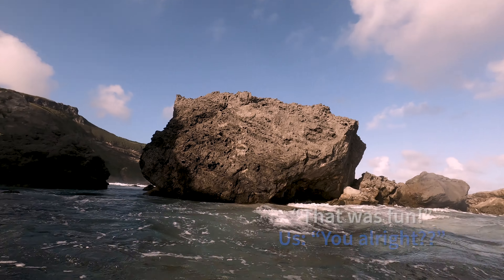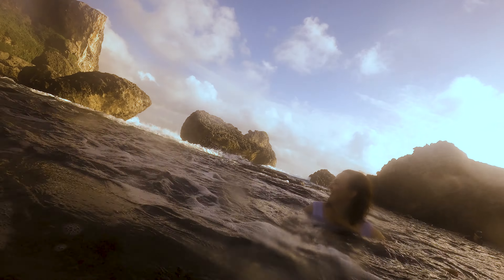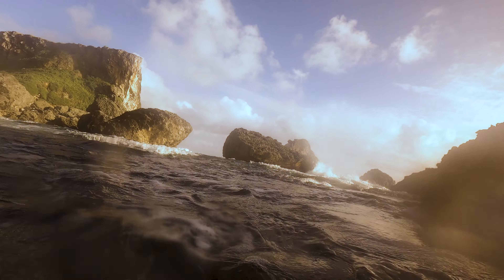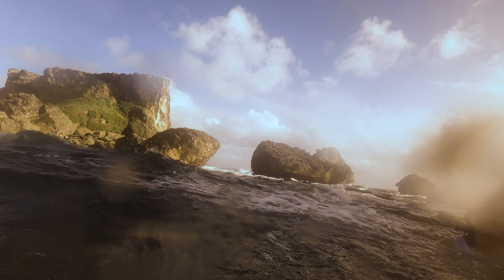That was fun. I hit three rocks. That was huge. Ready — hold on, I think we're going to get hit. I'm about to get hit. That was huge. Oh, that was loud. That's fun.